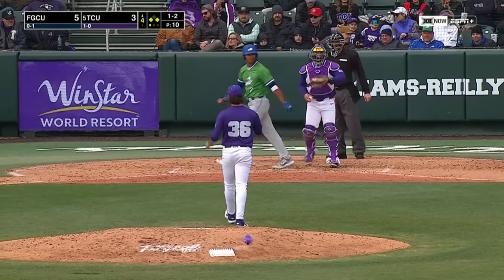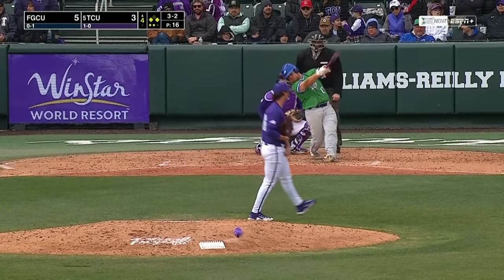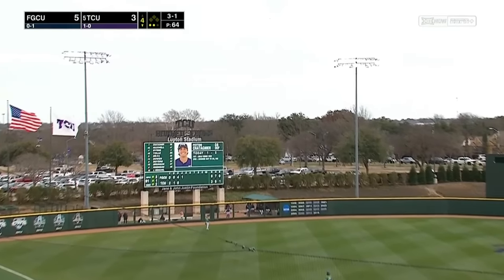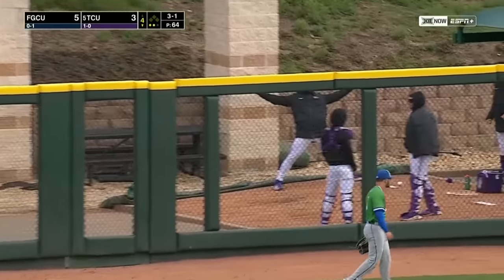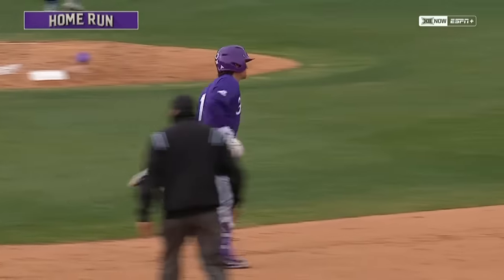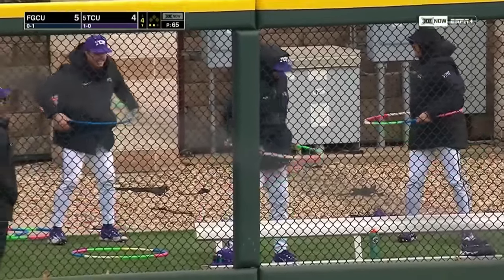Hoover got him swinging — might have got a piece of it and fouled it right into the glove of Curtis Burton. Off the line and behind him, there goes the runner — swing and a miss — struck him out. This ball is launched to left field and it is gone, no doubt about it. That's one of the longer home runs to left field I've seen here at Lupton Stadium. Chatagnier with his second bomb in the afternoon and TCU is back to within one.